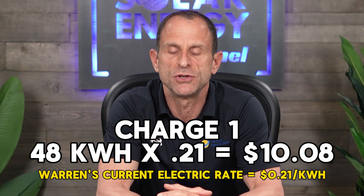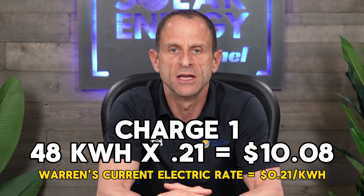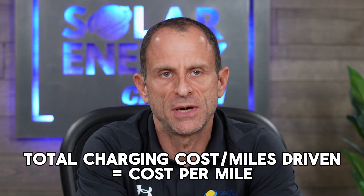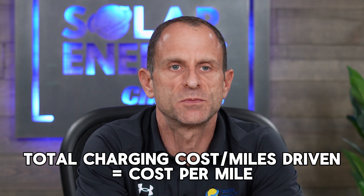The cost of the first charge was $10.08 and the second charge was $10.11. Now that we know how much it cost to charge the car, the next question is how far did that charge actually take us? We tracked the odometer before and after each test to calculate the total miles driven on a single charge. From there, it's simple math: take the total charging cost and divide it by the miles driven to get the cost per mile.